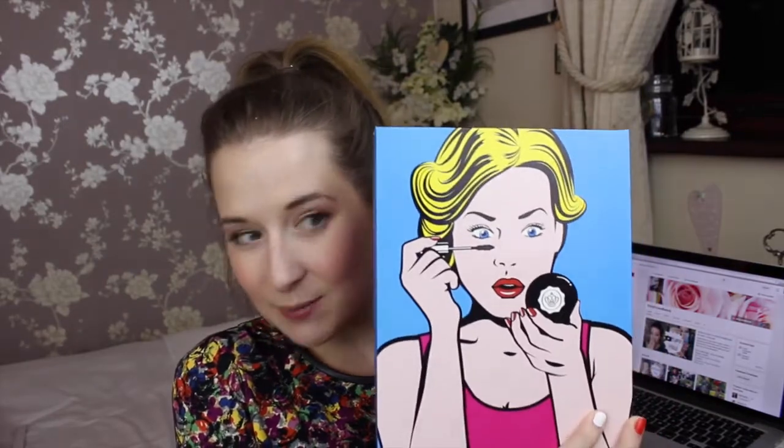This video looks exactly the same as the last video because I filmed it straight after. This one is about this month's Glossy Box — the theme of the box is pop art. This is the best box design ever, it's amazing, and even the box it came in was really cool. It's the little things that get me excited. Anyway, let's open the box!